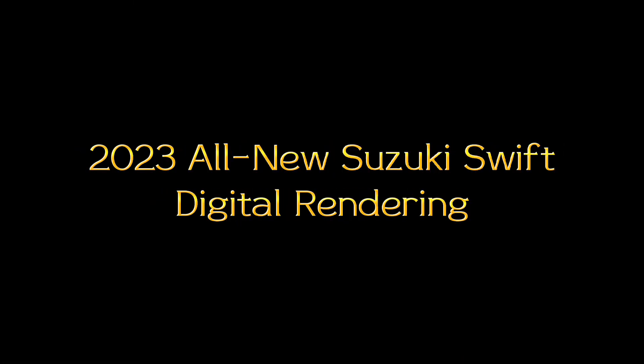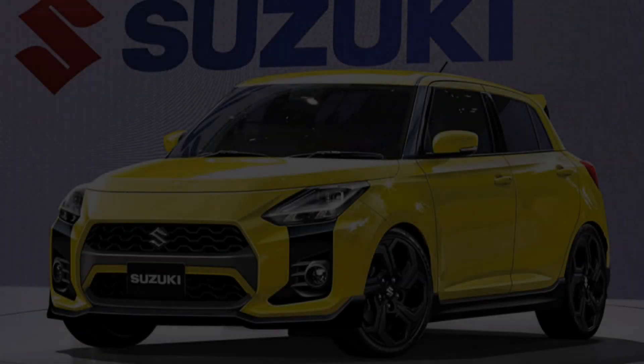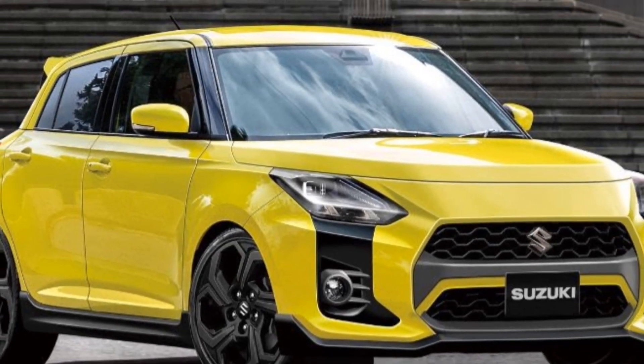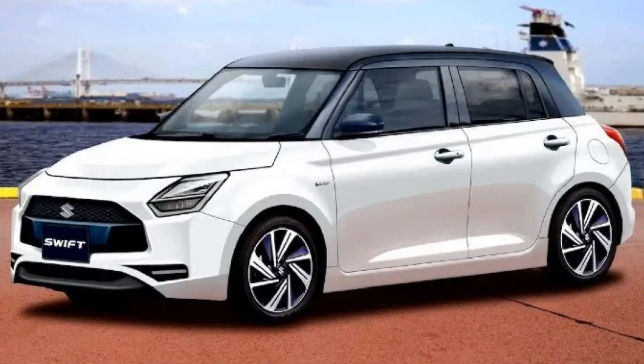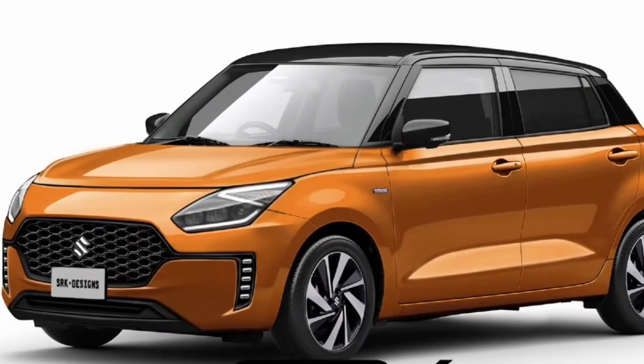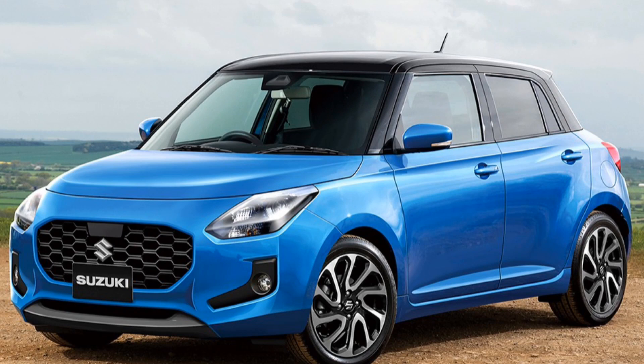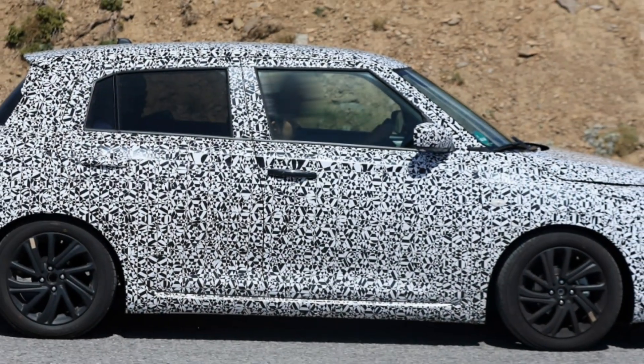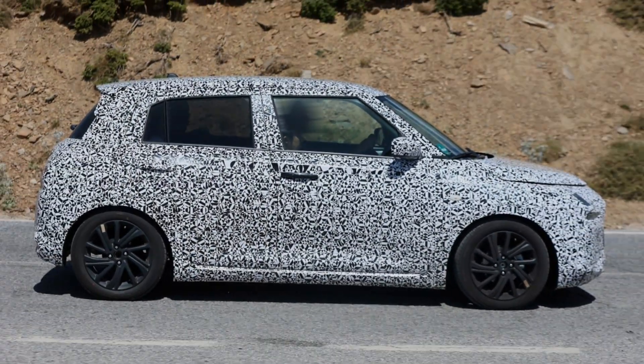Here's the latest digital rendering of what the all-new Swift will look like once it gets unveiled, possibly next year. A Japanese website called Response.jp, SRK Designs, and Best Car Web have come up with a digital rendering of the all-new fourth generation Suzuki Swift, based on the highlights evident from the camouflage test mules spied on test in Europe a few days ago.